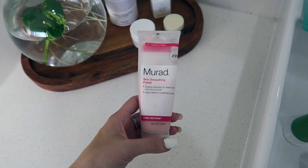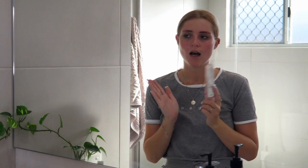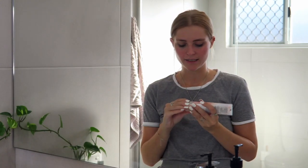Something else I use is the Murad Skin Smoothing Polish. It's an exfoliator. I use this every time I come back from the mines — I just give my face a good scrub to get all the dirt out. I use this once or twice a week and it's been really good. The beads are quite small so it really gets into your pores and clears everything out.